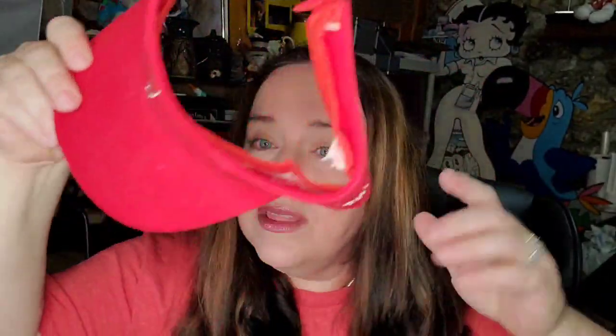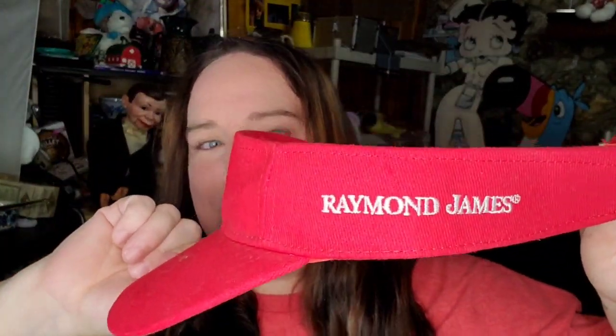I got two of these and paid $2 for them at the thrift store. One sold on Facebook for $10 plus shipping and the other sold on eBay for $9.99 plus shipping. So about $6 to $7 profit on both and these are really easy to ship. Both of these say Raymond James for the stadium and they both sold after the Bucks won the game.